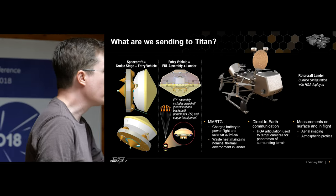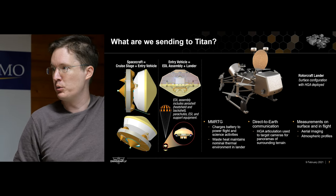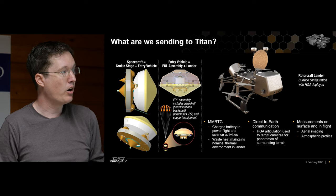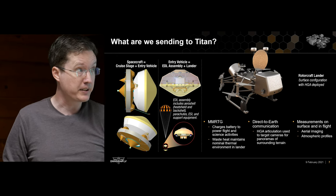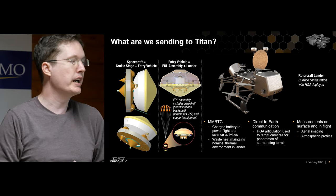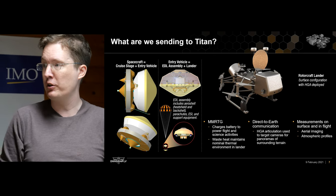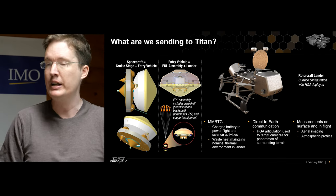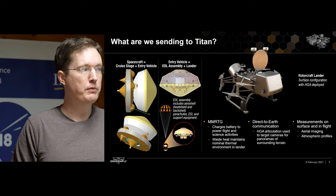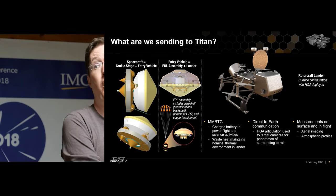What are we sending to Titan? We have our cruise stage with propellant tanks for deep space maneuvers, star trackers, sun sensors, and the usual spacecraft parts. Then we have our entry vehicle with a heat shield at the bottom, a back shell containing all our parachutes, and our rotorcraft lander. Our high-gain antenna is normally stowed against the back for drag reduction, but on the surface it can be deployed to point toward Earth. It is all direct-to-Earth communication — unlike Mars rovers with a fleet of orbiting relay spacecraft, we communicate all the way back to Earth directly. Our total mission downlink is expected to be on the order of 10 to 20 gigabits total for three years on the surface.